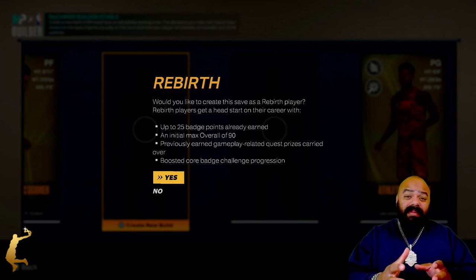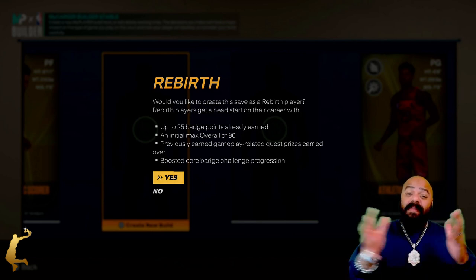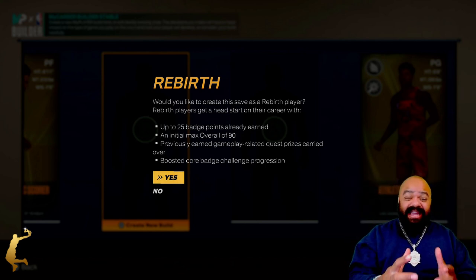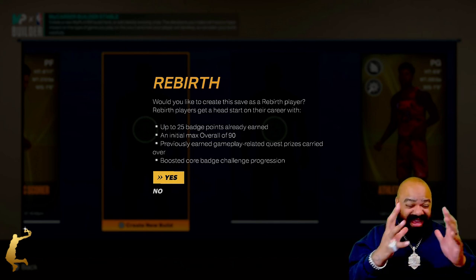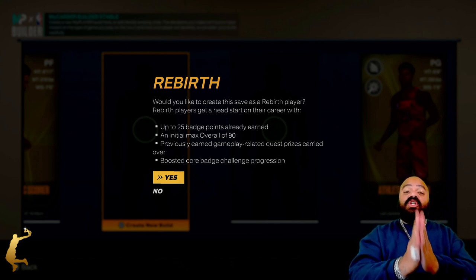Welcome, welcome back to True Hall of Fame Builds. I am your host Michael May, and today we're gonna continue the 75th anniversary of the NBA and talk about a legend.